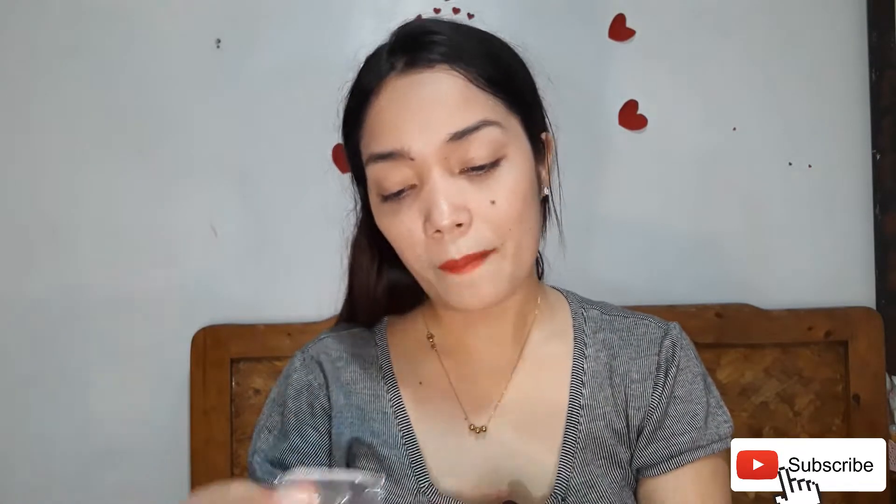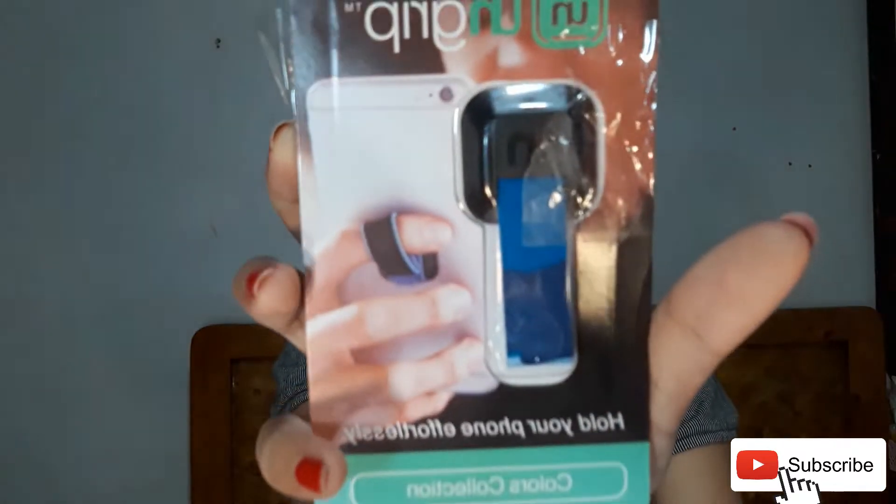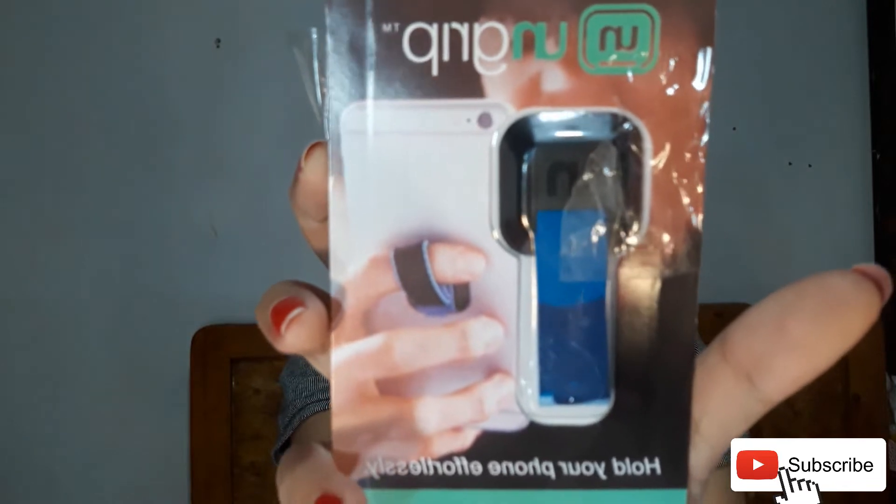The third item, and the fourth one — I thought it was a USB. But these are grips, the kind that sticks to your phone. When you hold it, it won't be hard to grip.